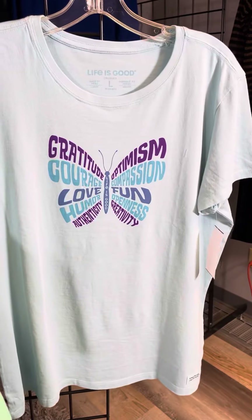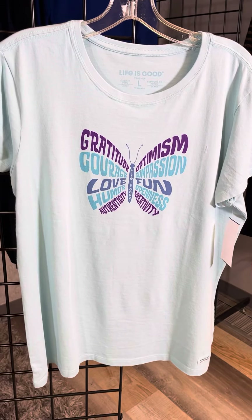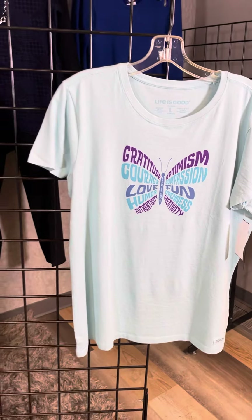And then the butterfly with all of those great inspirational messages there as well. We have so many brand new styles here. We invite you to visit our stores — every store has a great selection, or you can also shop online at FourSeasonsDirect.com.